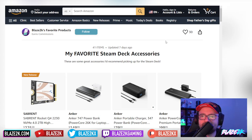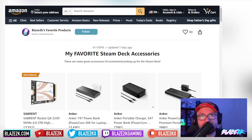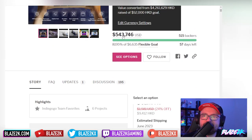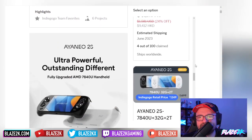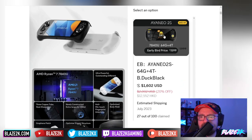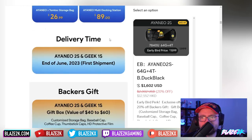Anyway, bookmark the wishlist, follow it, click the heart button, and share it with friends — it's great for gift ideas and I'm always adding new stuff. Now, the Indiegogo finally went live and it's already raised $543,000. There are a lot of really nice tiers and colors, and one in particular really surprised me — the IO2S B-Duck black version.